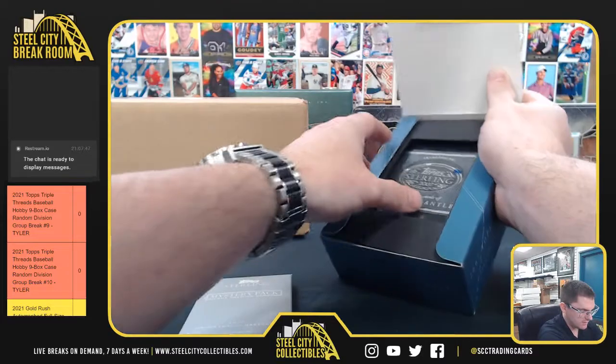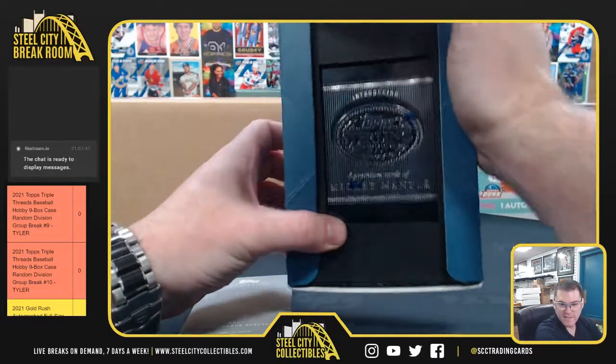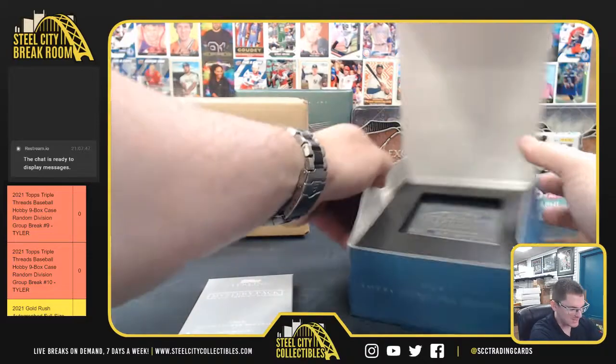Mystery pack - oh, look what our box is up: Mickey Mantle. It's going to be a lot better than the Stan Musial '06 box we had earlier tonight.